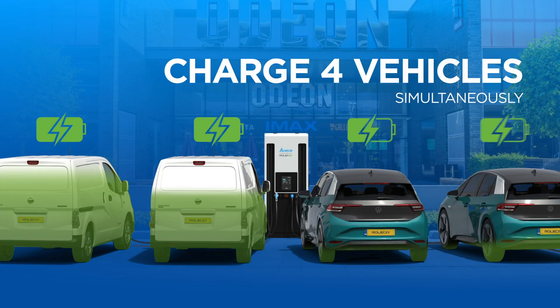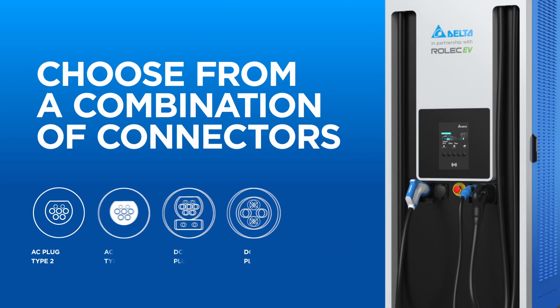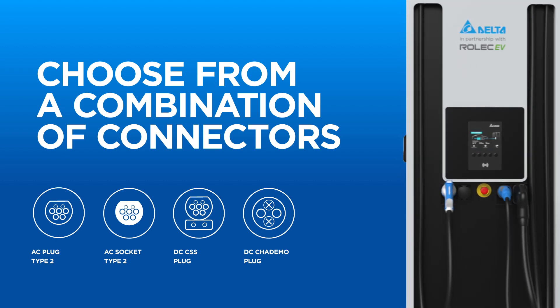Offering up to four vehicles to charge at any one time, businesses can benefit from more electric vehicle drivers visiting their charging network. Businesses are able to choose from a combination of connectors, ensuring that all electric vehicle drivers can recharge their vehicles on site.